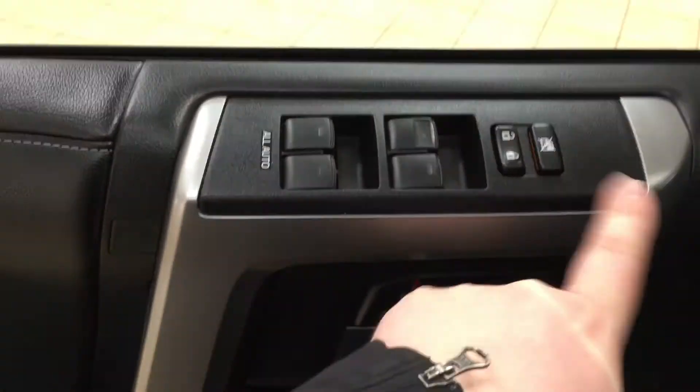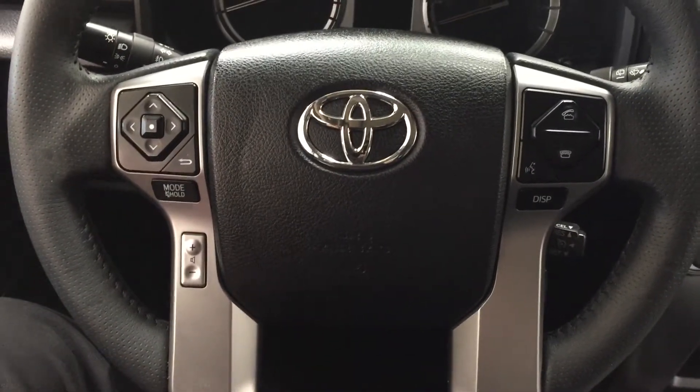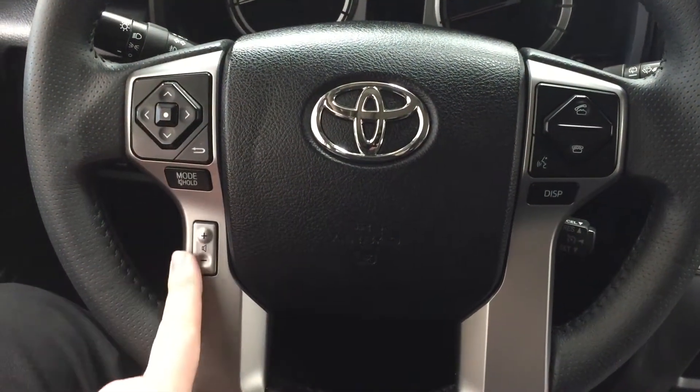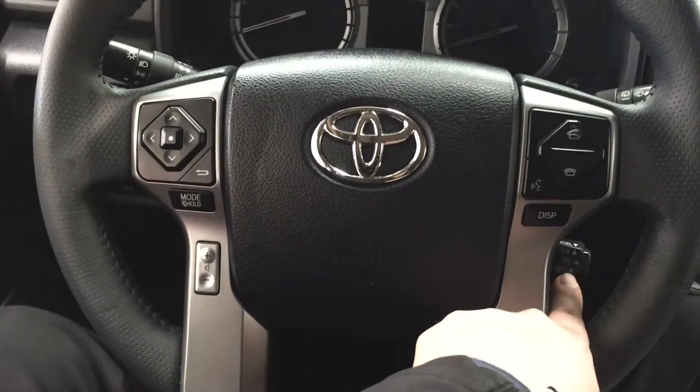On the inside of your driver's side door you have your window locks, power locks, and window controls for both your front and rear windows. A couple of the controls you'll see on the steering wheel include your scroll function, mode select, you also have your volume control, Bluetooth voice recognition display, and your cruise control.